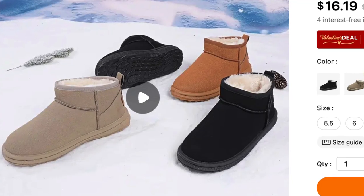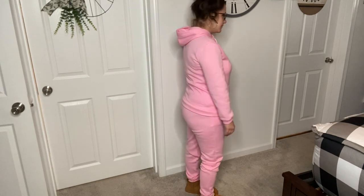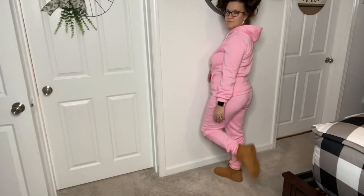These are not Uggs, but for the price I feel like they are such an amazing replica. Not everybody can afford Uggs, so I always love to review things that are affordable and pretty close to the high-end version.